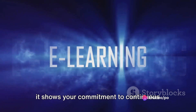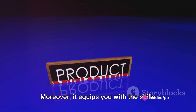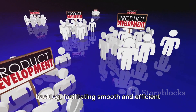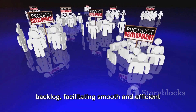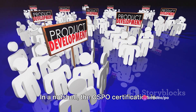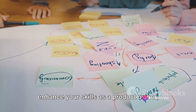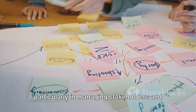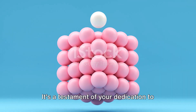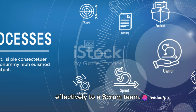The CSPO also shows your commitment to continuous learning and your understanding of scrum. Moreover, it equips you with the skills to effectively manage your product backlog, facilitating smooth and efficient product development. In a nutshell, the CSPO certification is a great choice if you're looking to enhance your skills as a product owner, particularly in managing stakeholders and the product backlog. It's a testament of your dedication to scrum and your ability to contribute effectively to a scrum team.